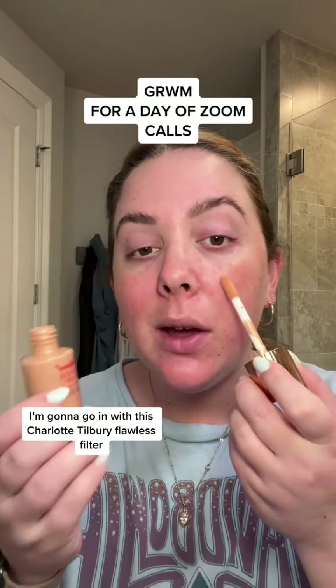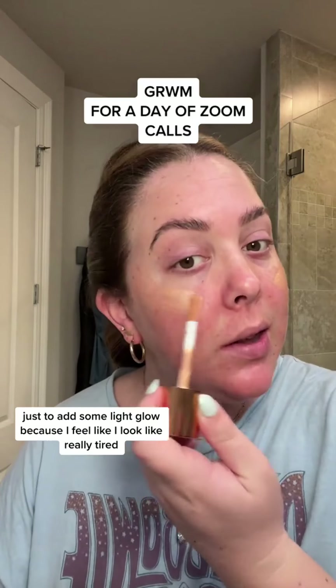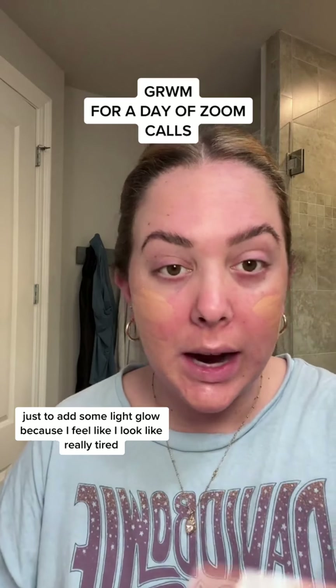I'm gonna go in with this Charlotte Tilbury Flawless Filter just to add some light glow because I feel like I look really tired.